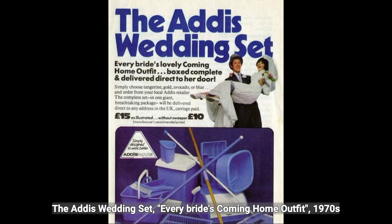The Addis Wedding Set: every bride's coming home outfit, 1970s.